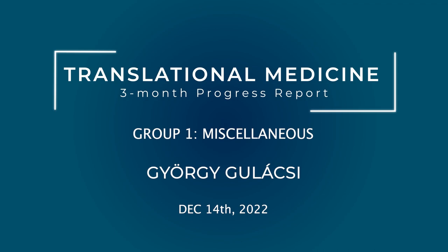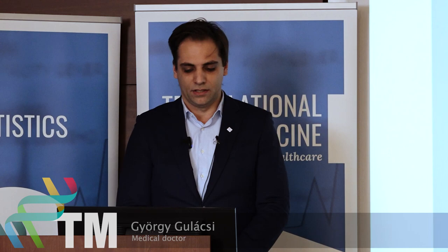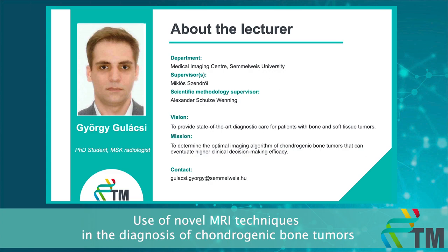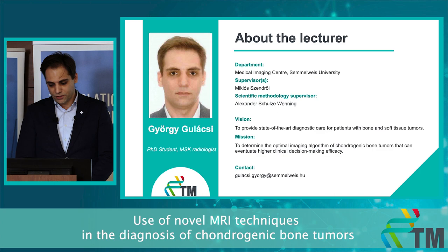I would like to present my PhD thesis on the use of novel MRI techniques in the diagnosis of chondrogenic bone tumors. My name is György Bulaci from the Medical Imaging Center of Semmelweis University. I'm a PhD student and a consultant radiologist. My vision is that all patients with bone and soft tissue tumors should be provided with state-of-the-art diagnostic care. My mission right now is to determine the optimal imaging algorithm of chondrogenic bone tumors that can eventuate higher clinical decision-making efficacy.